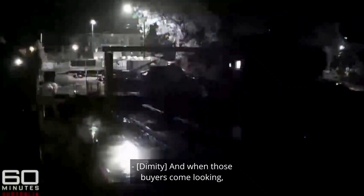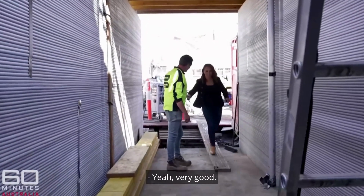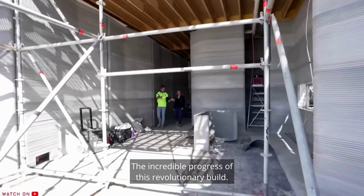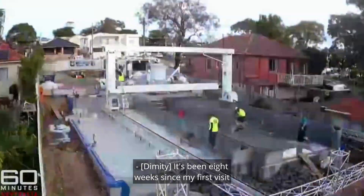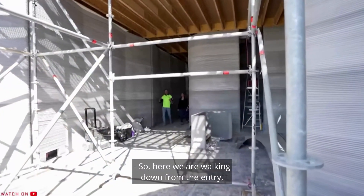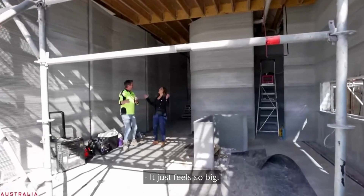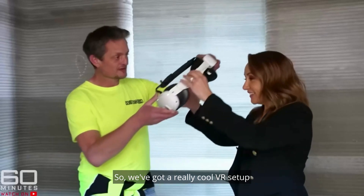It's been eight weeks since the first visit to Nick Holden's construction site, and the progress is remarkable. Walking through the entry into the kitchen, lounge room, and small dining area — it just feels so big. Four-meter-high ceilings, very airy. They also have a VR setup where you can walk through the finished house.